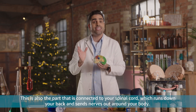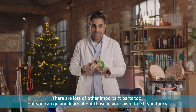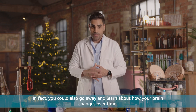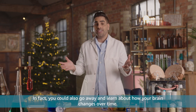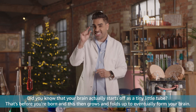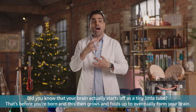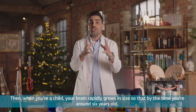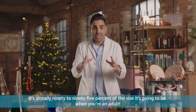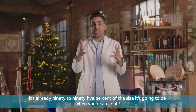The brainstem is also the part that is connected to your spinal cord, which runs down your back and sends nerves out around your body. There are lots of other important parts too, but you can go and learn about those in your own time. Did you know that your brain actually starts off as a tiny little tube before you're born? This thing grows and folds up to eventually form your brain. Then when you're a child, your brain rapidly grows in size, so that by the time you're around six years old, it's already 90 to 95% of the size it's going to be when you're an adult.